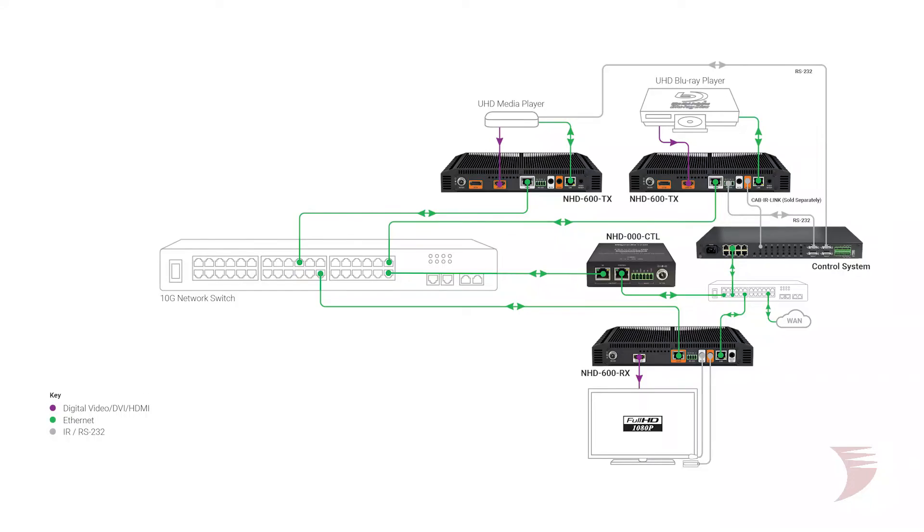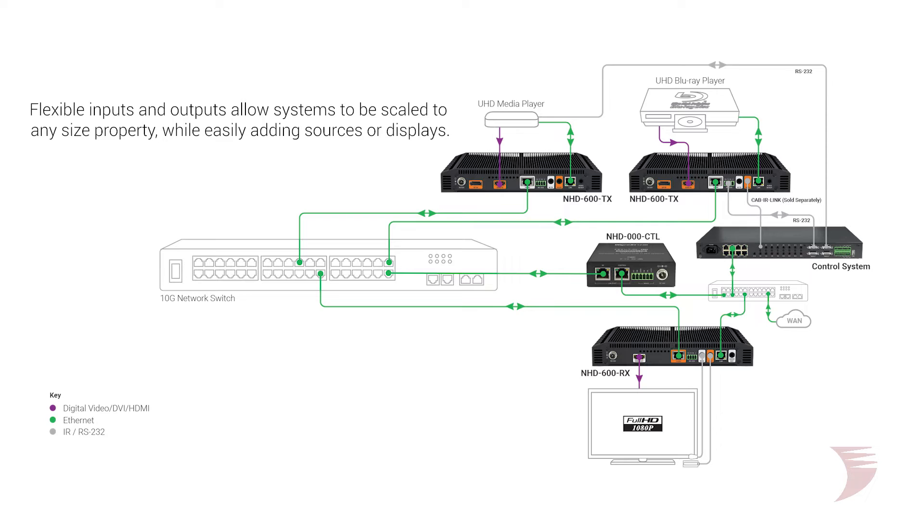A full 1 gigabit network connection is also provided to every encoder and decoder, enabling connections of sources or displays to the network without additional equipment. As with any NetworkHD product from WireStorm, residential installations benefit from flexible inputs and outputs, which allow systems to be individually scaled to clients' properties.